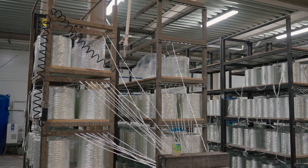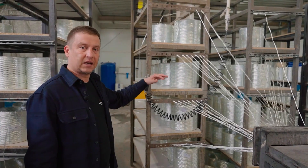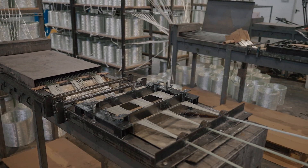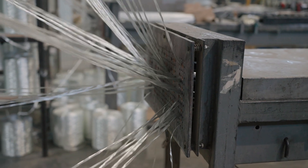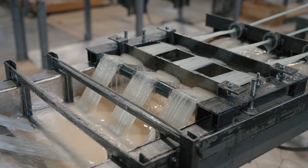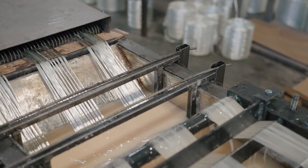Now I will explain how the line works. There are racks with fiberglass and a splicer for joining old spools that are running out with new ones. This is the pre-tensioning and preheating unit, where the roving is pre-tensioned and dried. It is equipped with a knot catching system — when knots come out of the spools it automatically shuts down the line. This is the combined impregnation unit.